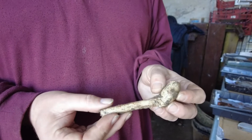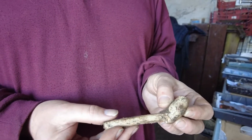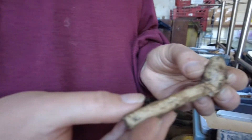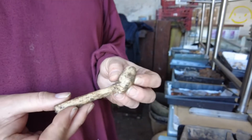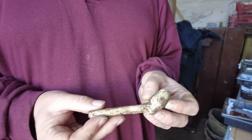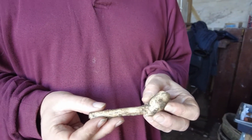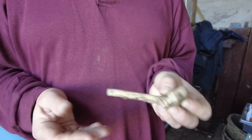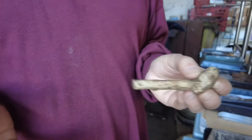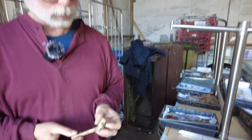It may even have been made in Plymouth. We've excavated two pipe clay kilns in Plymouth over the years, though none as early as this. Clay pipes were being made here in Plymouth and they've been found in America on some of the colonial sites. It would have had a bigger stem — it's obviously broken — but I'm not a clay pipe specialist.